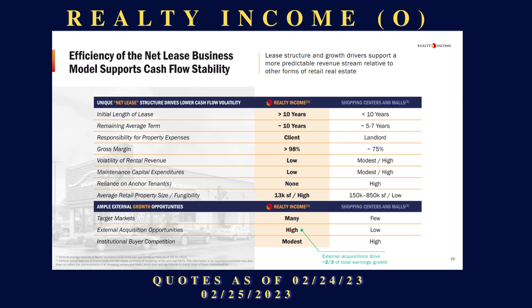The retail property size is smaller and fungible — they could rent the same space to a Walgreens, CVS, 7-Eleven, or a dollar store. It probably makes no difference. They're not huge spaces, but they have a lot of them. As of 2022, they had over 11,000 properties and 213 million square feet. That's amazing.